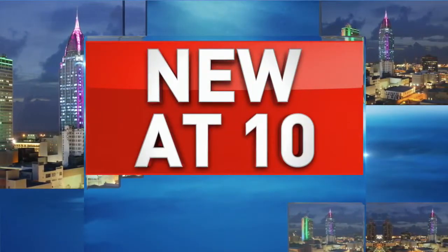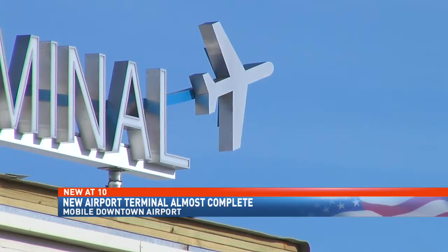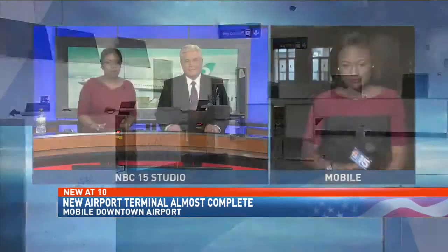Good news, travelers. Construction at Mobile's downtown airport terminal is a little bit ahead of schedule. As NBC15's Muriel Bailey tells us, it's set to open May 1st. You've got an updated look at it.